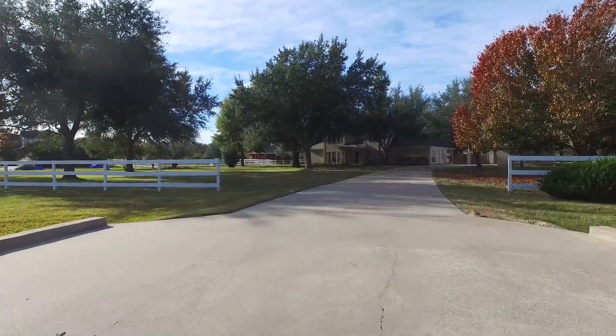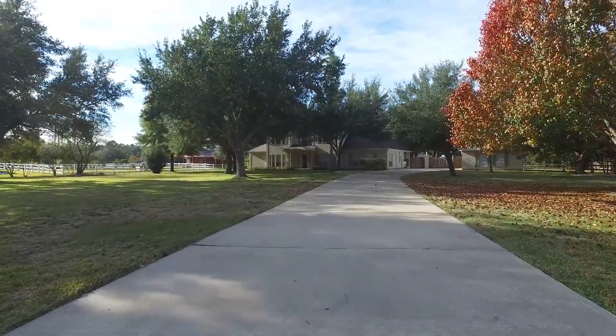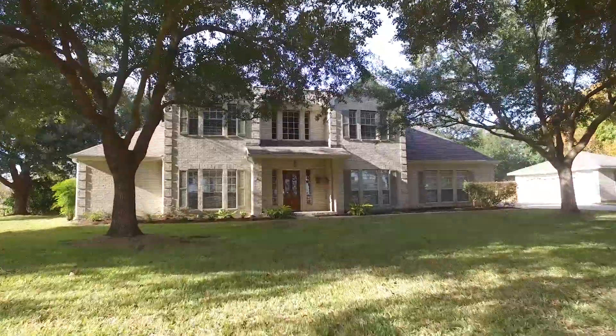Welcome to the virtual tour of this Katy, Texas home. Constructed in 1996, you'll have 2.35 acres with a two-car detached garage. This two-story home sits alone among big mature trees with lots of shade and privacy.